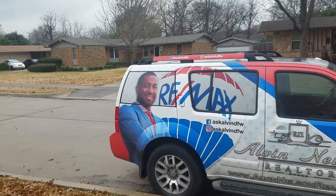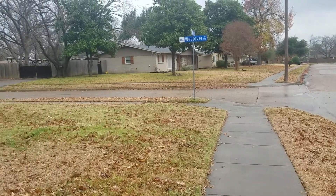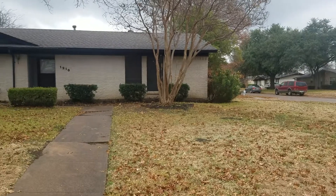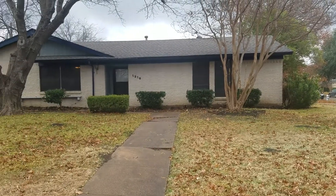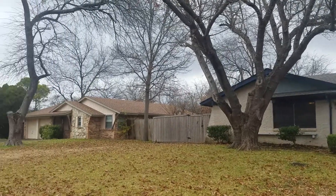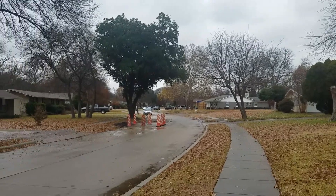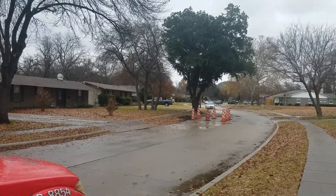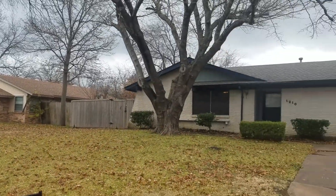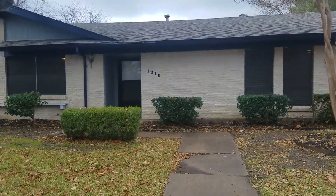Today we're at 1210 Wisteria Way in Richardson, Texas, about 15-20 minutes north of downtown Dallas. This wonderful house has been remodeled on the inside — four bedrooms, three baths, priced nicely at $345k. It just had a price reduction. Built in 1961, it has 1,980 square feet. This is a Remax listing brought to us by Suzy Brits. I'll be here Saturday from 1 to 3 p.m.